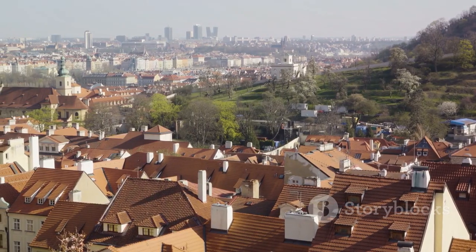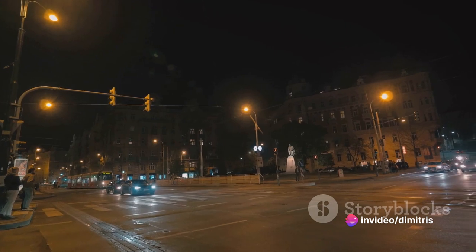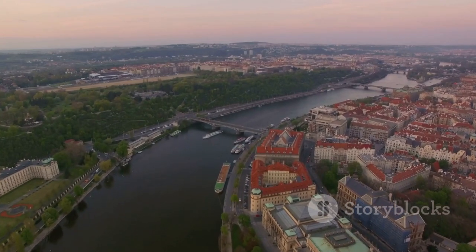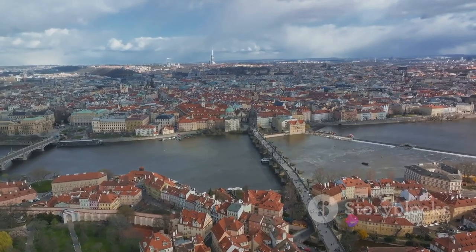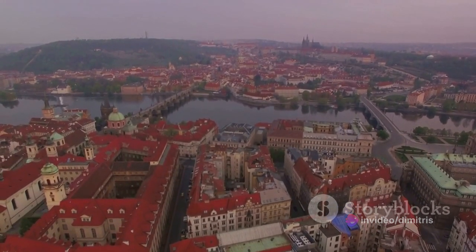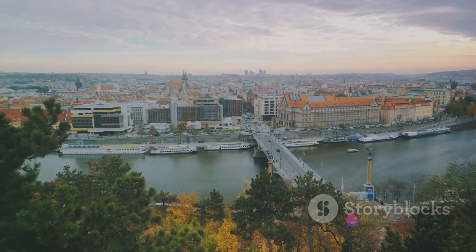Nestled in Prague's skyline, the Dancing House certainly knows how to draw the eye. But it's not just about the exterior. Inside, it's a hub of activity, with office spaces, a gallery and even a restaurant. And let's not forget about the views from the top — they are quite simply breathtaking. With the city of Prague spread out below, it's a sight that's hard to beat. Why not enjoy a meal at the top-floor restaurant, where the food is as delightful as the panorama? A dance with this architectural marvel is an absolute must in Prague.